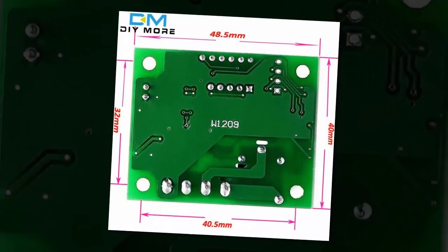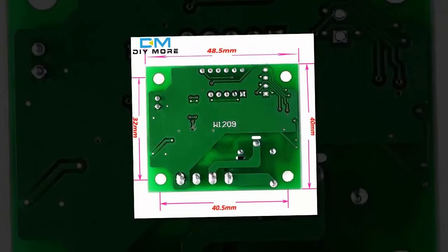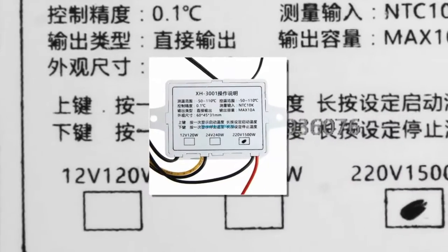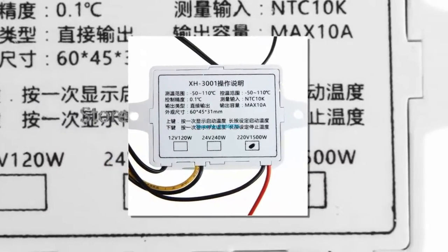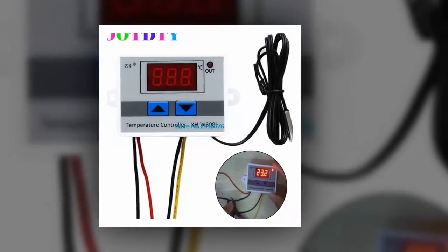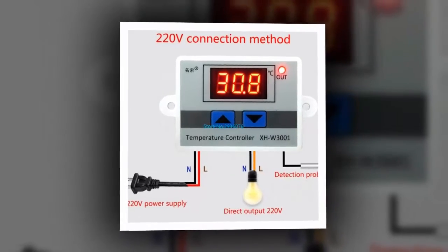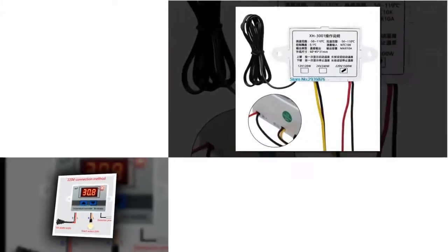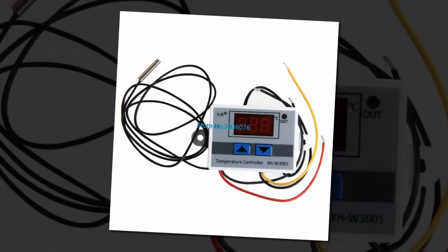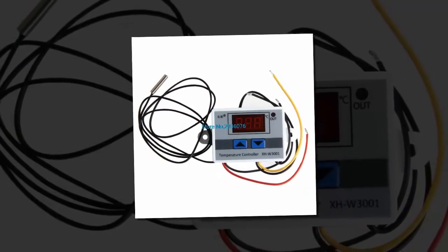Here is product number 3: the digital LED thermometer. Brand name: OTDTE. Style: standing station. Power type: charger. Max measuring temperature: 70 degrees C to 99 degrees C. Temperature controller. Display type: digital. Usage: industrial. Model number: digital LED temperature controller.